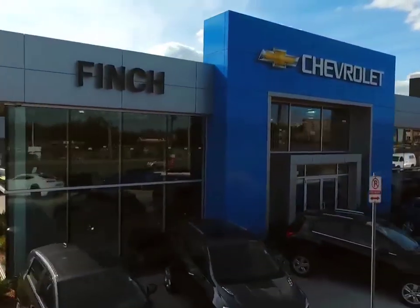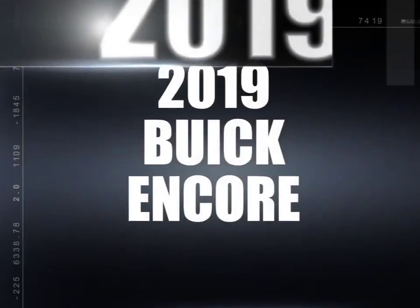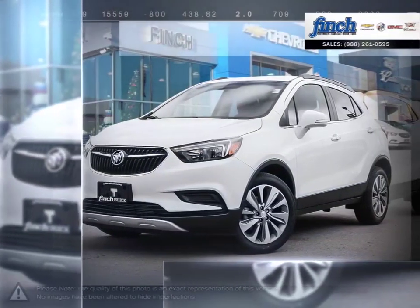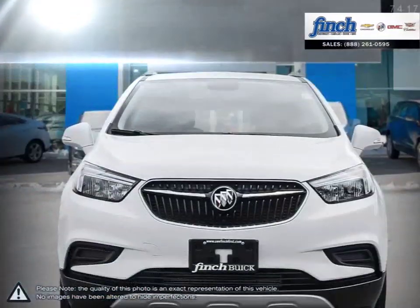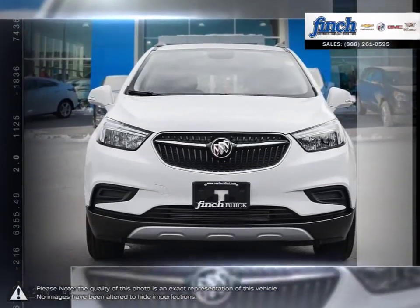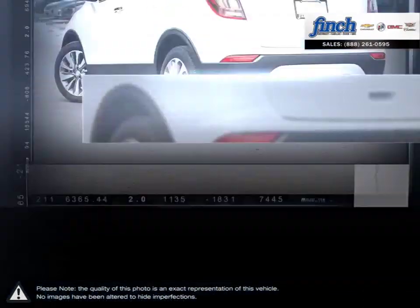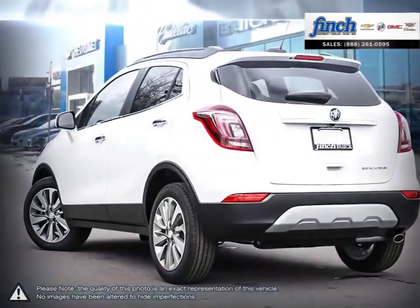Welcome to Finch Chevrolet. Today we're looking at a 2019 Buick Encore. For every quick getaway, every crosstown event, and every journey you can imagine, the Buick Encore is ready, nimble, and able. This is your kind of luxury, and it's the luxury crossover that's ready to get you wherever you need to be.